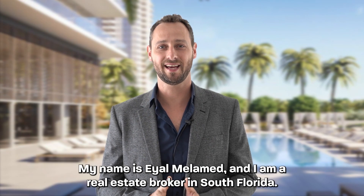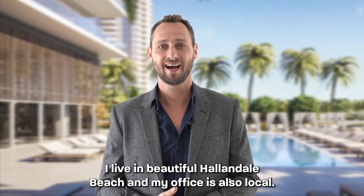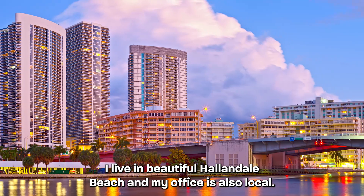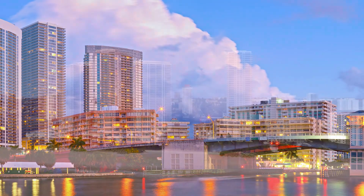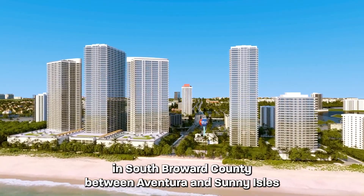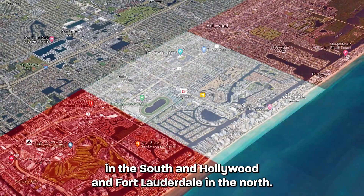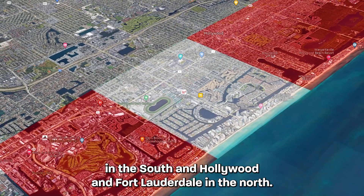Hello everybody, my name is Eyal Melamed and I'm a real estate broker in South Florida. I live in beautiful Hallandale Beach and my office is also local. Hallandale Beach is a city on the beach in South Broward County, between Aventura and Sunny Isles in the South and Hollywood and Fort Lauderdale in the North.